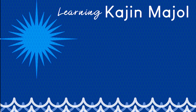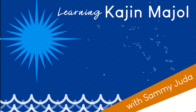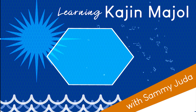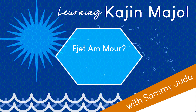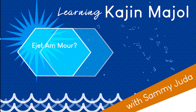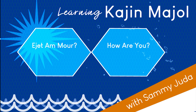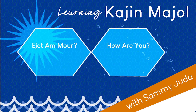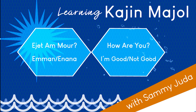Welcome back to Learning Gajin Majel. I'm Sammy Jura. We're going to learn some words or phrases to get you speaking better in the Marshall Islands. Today's phrase is Ejid Amur — with the rolling R at the end. It means, 'How are you?' If someone asks you 'Ejid Amur,' you can respond 'Hemman,' meaning 'I'm good,' or 'Enana,' meaning 'I'm not good.'